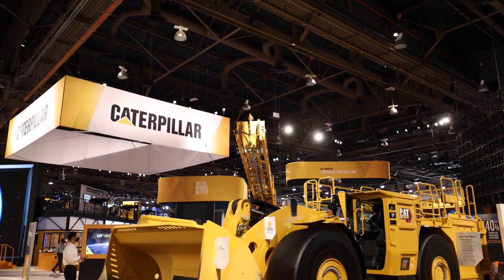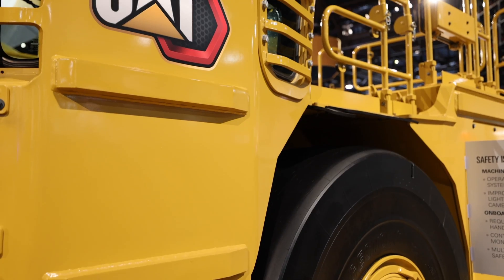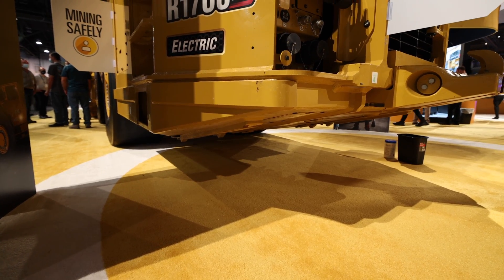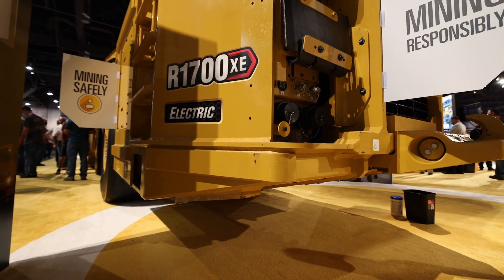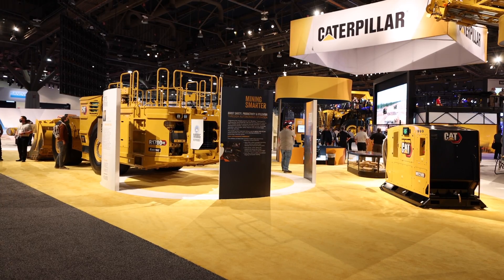The R1700XE is currently still in testing and development, with three units deployed at mining sites in Canada — one of which has a thousand operating hours under its belt. The R1700XE and the MEC500 charging units are slated for release in early 2022.